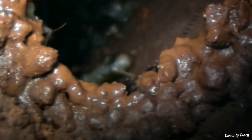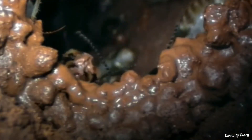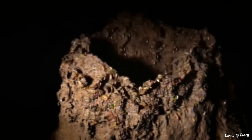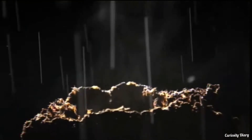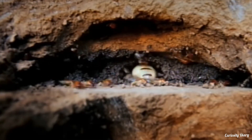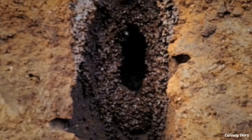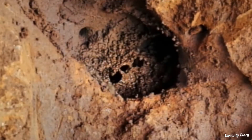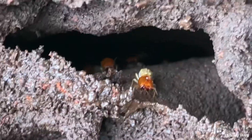Weather conditions contribute to the amount of time taken to build a termite mound. Mostly it's a race against rain — downpours collapse freshly built parts of the mounds, so termites are always scurrying to rebuild as fast as the weather erodes them. In some cases, the mounds can take up to five years to build.